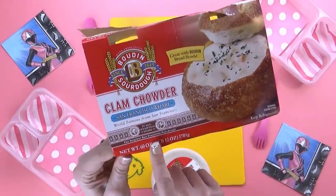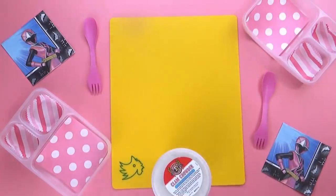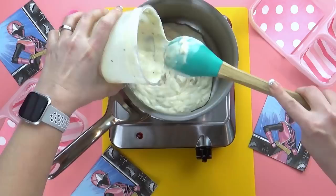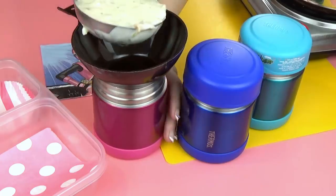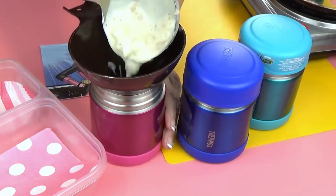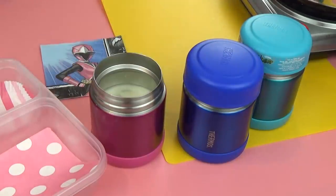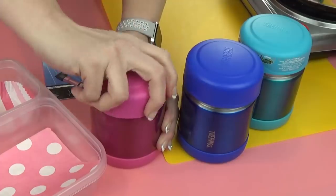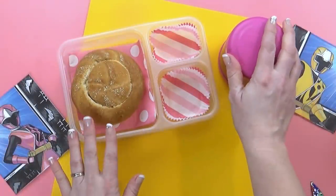I picked this soup up at Costco. This is a really famous brand in California — they serve this a lot in San Francisco, which is not that far from where we live. Since this chowder is fully cooked, all I have to do is heat it up. Now that it's piping hot, I can go ahead and add it to the thermoses. When it's lunchtime, the kids can pour the soup into their bread bowl and eat it like that. It was just so fun — I think they're going to love that.